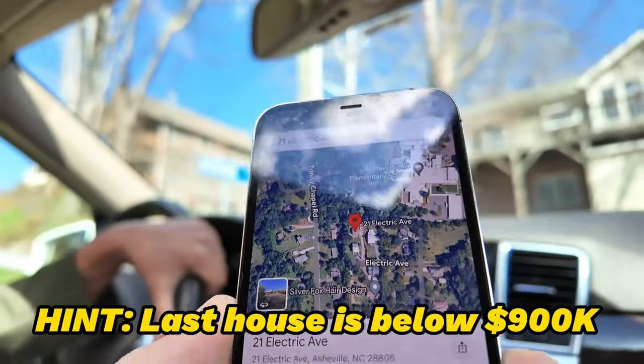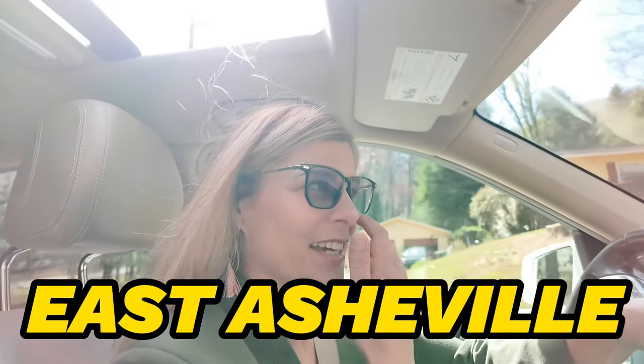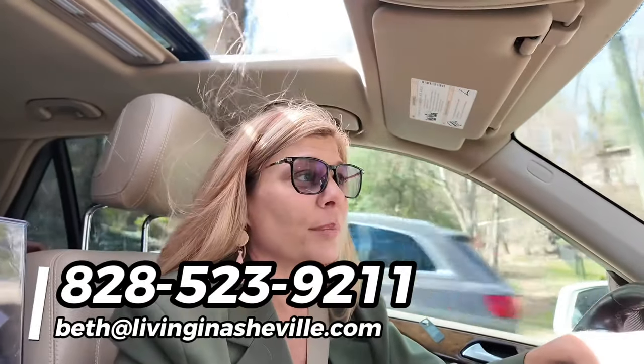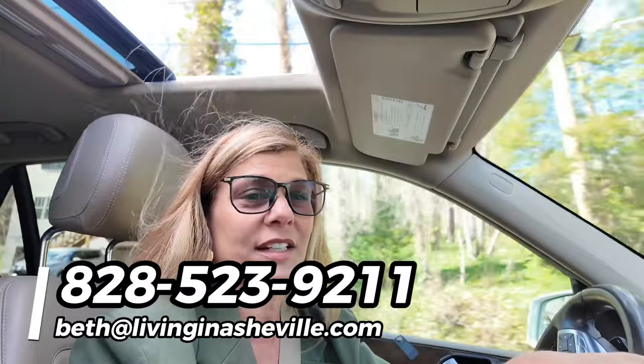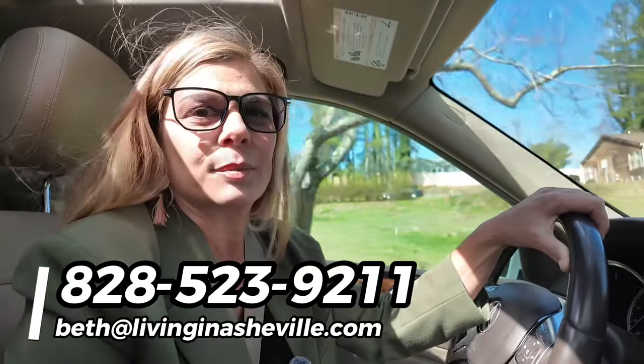Does anybody know what 28805 is? That is East Asheville — one of my favorite hidden secrets because there's very little to no traffic in that area and it's nature-filled. Where we're going next is in the Haw Creek subdivision. This home has been on the market for not too long but has a little extra something to it, so stay tuned. If you're looking for your place to call home, reach out to us and we'll tell you where you want to move.